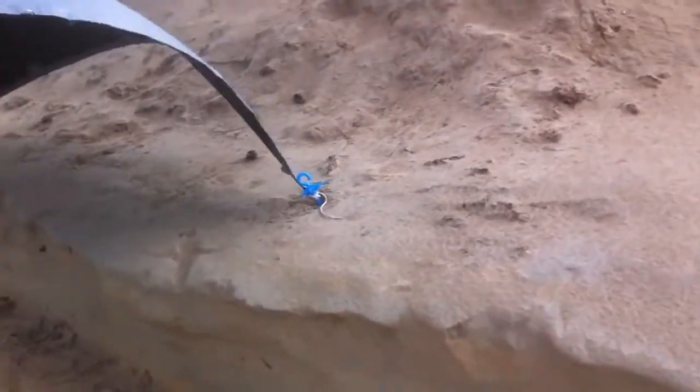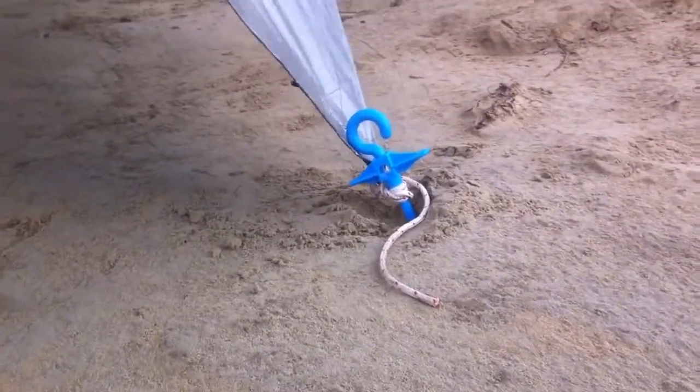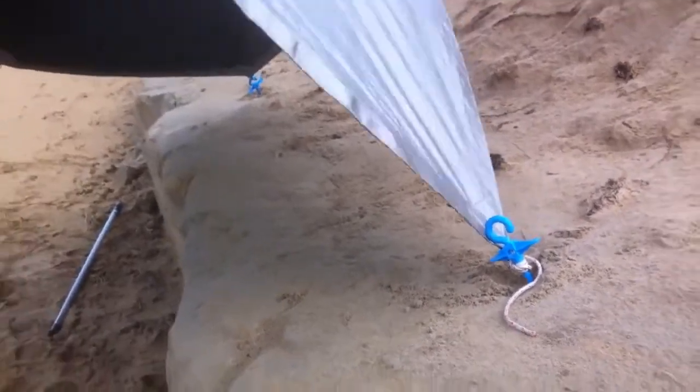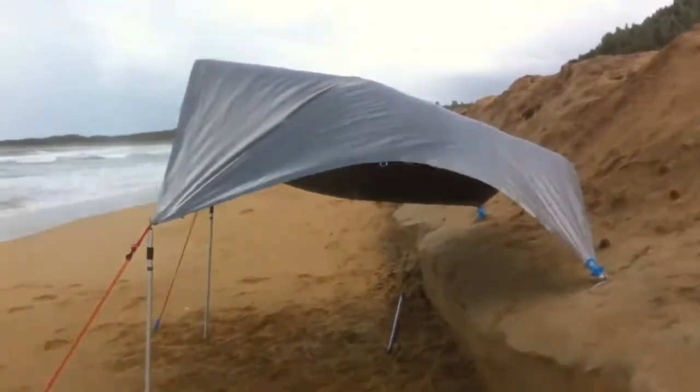The wind just kept absolutely unflicking the rope. Pretty good demonstration of what you can achieve. Massive winds today.